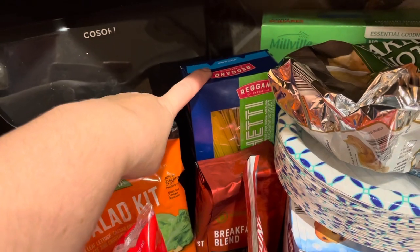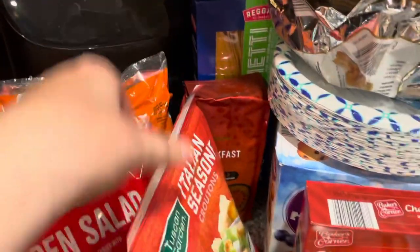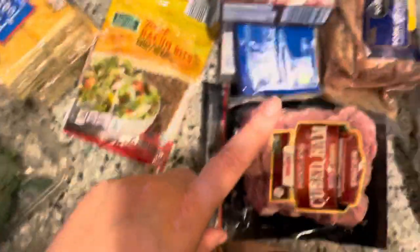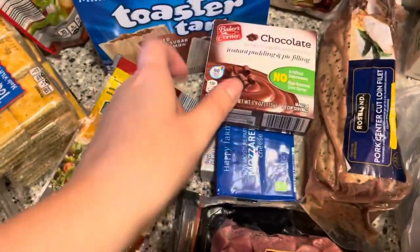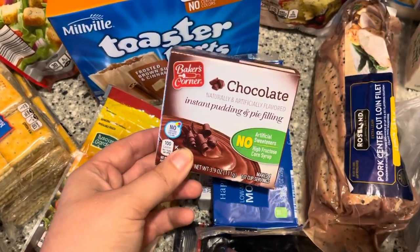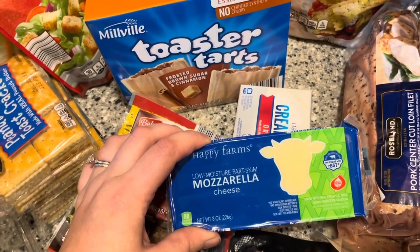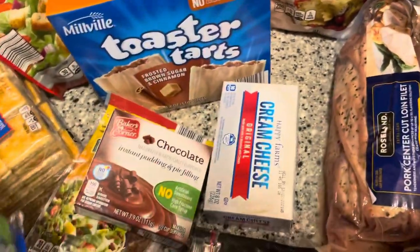I grabbed a big thing of spaghetti noodles because we are out. I got this breakfast bun coffee, some Italian seasoned croutons for salads, some bacon bits for salads, and some cubed ham for salads at Meijer. I don't know why, but the chocolate pudding just looked really good and it was like 40 cents, so I got one of those. I got some mozzarella cheese — I'm going to cut it up so it'll kind of be like string cheese for Allie, but this is way cheaper.